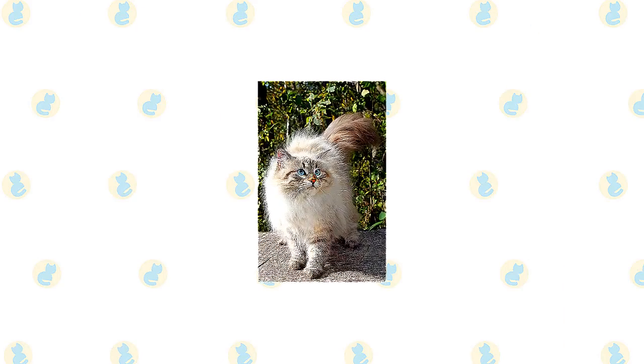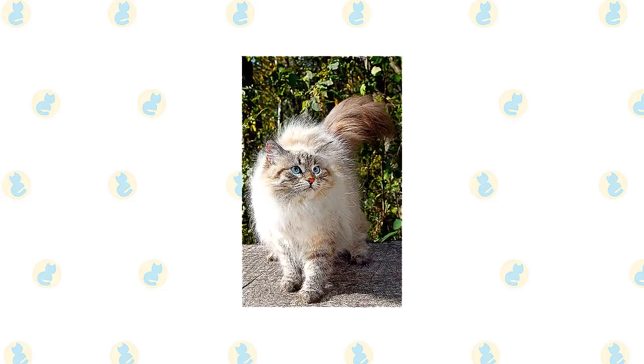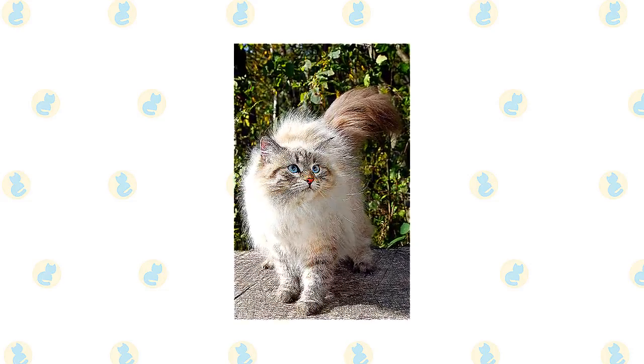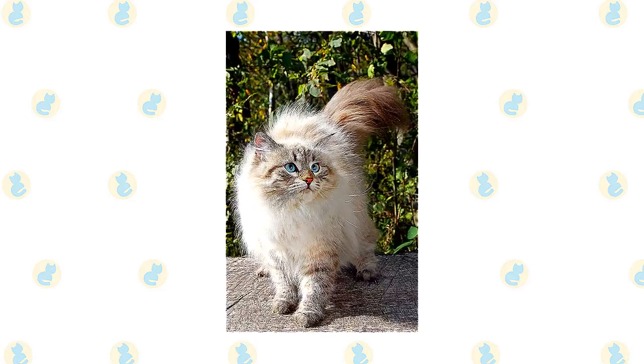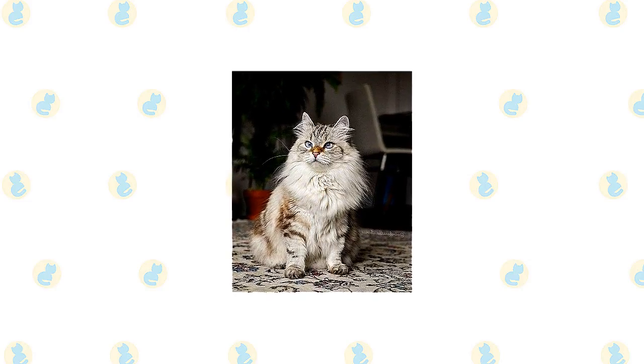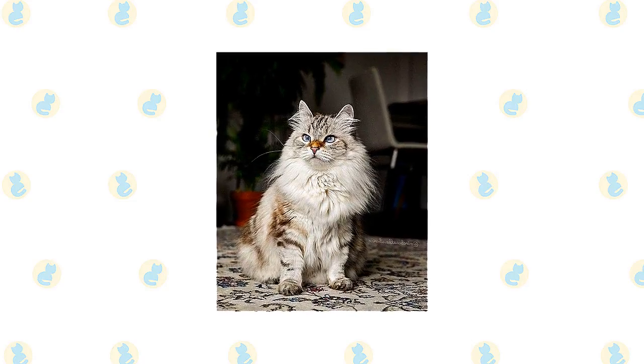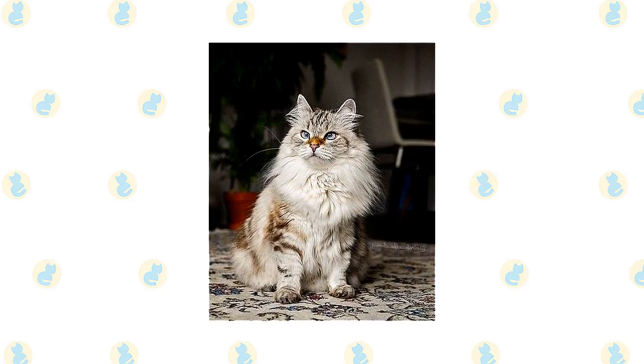The Siberian has a bold temperament, and nothing much ruffles his composure. These characteristics make him an excellent choice for a family with kids. He is happy to live with other cats and cat-friendly dogs, as long as they recognize that he's in charge. Introduce pets slowly and in controlled circumstances to ensure that they learn to get along together.